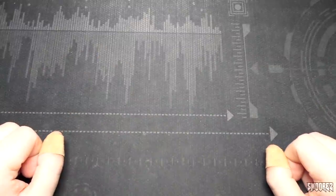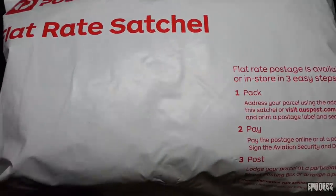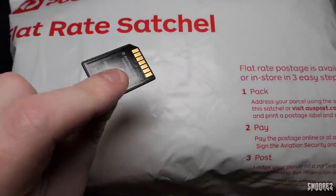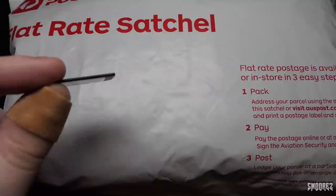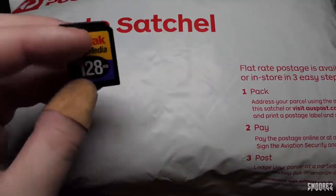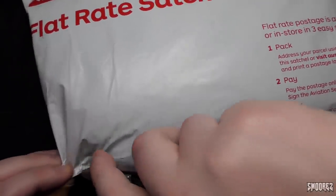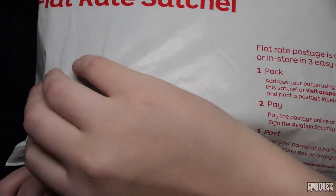I've got it in a flat rate satchel bag from Australia Post - took 14 days to get from one state to the other, thanks lockdown. This video is more just me having a look at an item I've never held in my hands before. I've got a 128 megabyte MMC card prepared. If you don't know the difference between MMC and SD, they're almost very much the same except different pinouts, and MMC is a lot thinner than SD. Let's crack this open and take a look at what the Nokia 7710 is all about.